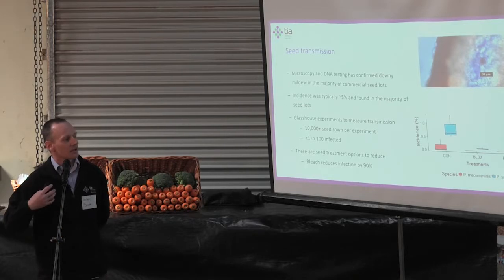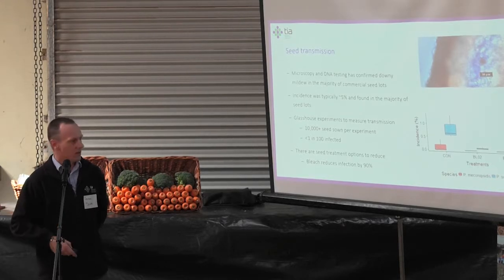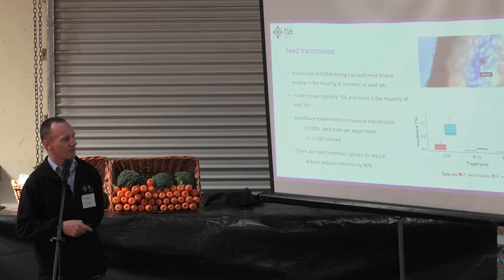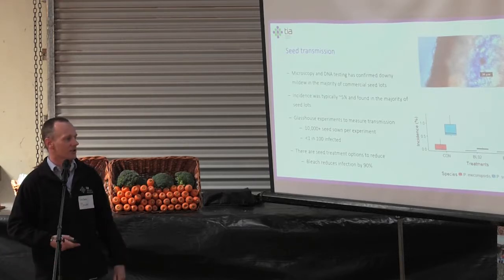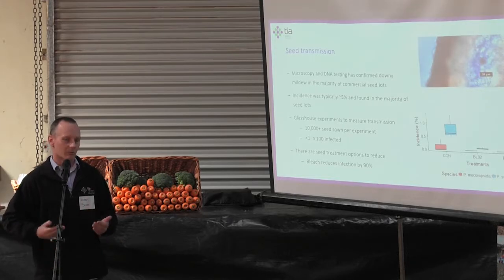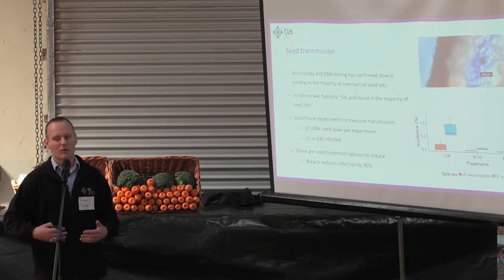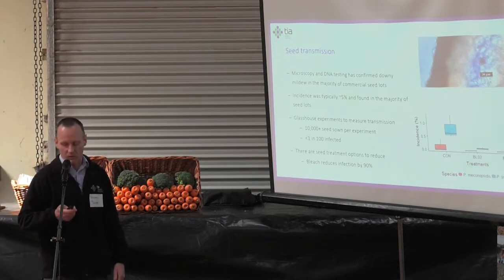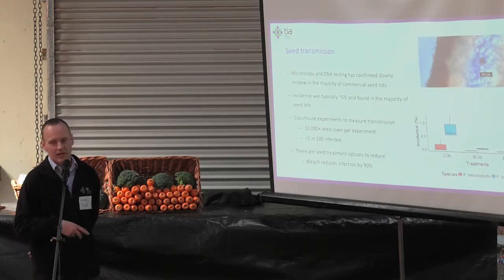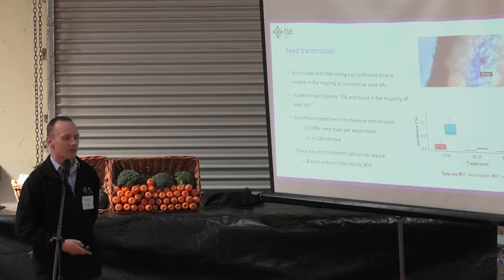The next bit of good news is we've been looking at seed treatments — ways of knocking down that transmission rate even further. This graph shows three treatments we're looking at. With untreated seed, about 8 out of 1,000 seedlings would germinate and have systemic downy mildew within a couple of weeks. If we use a bleach or alternative treatment, we can knock that down by another 90%, so we're taking it to less than 1 in 1,000 plants. Some of these treatments have now been taken on board by the poppy industry as standard commercial practice.